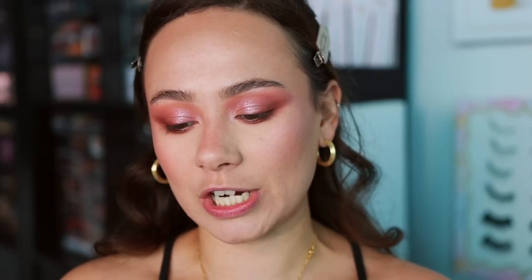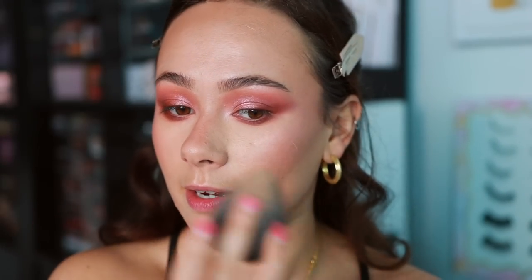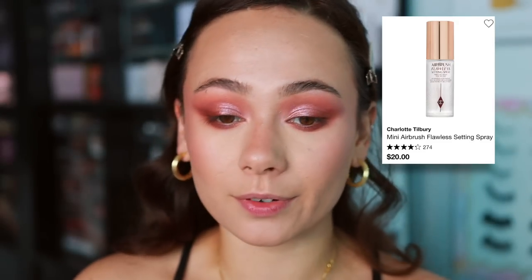I use two setting sprays: one for glow and hydration, another for longevity. For the glowy mist I use the Glow Recipe Watermelon Glow Ultra Fine Mist — I spray it over the face and then press it in with a sponge so everything feels more skin-like. Then I finish with the Charlotte Tilbury Airbrush Flawless Setting Spray for longevity.